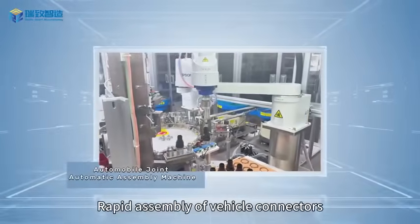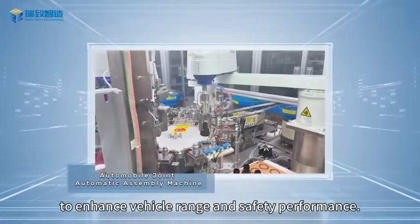New energy vehicle field: rapid assembly of vehicle connectors to enhance vehicle range and safety performance.